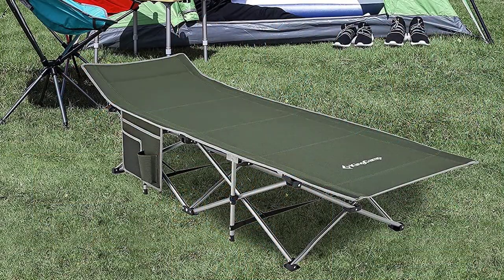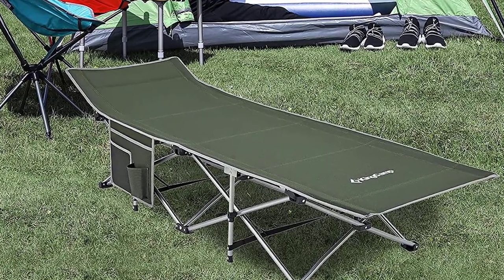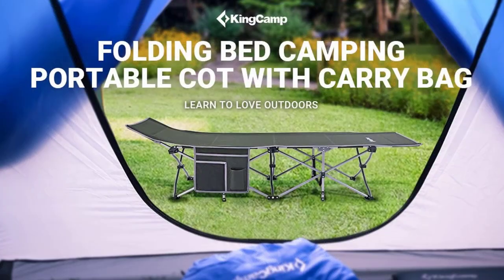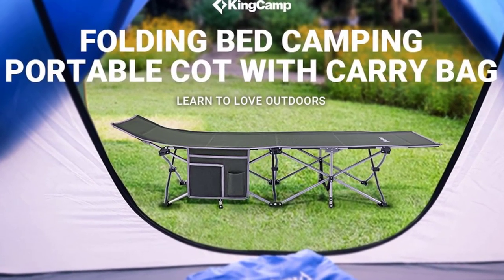The versatility of this cot allows you to use it not only for camping but also for various indoor settings, the beach, the office, or as a guest bed at home. Experience the gift of better sleep with the KingCamp Folding Camping Cot for Adults, the ultimate choice for comfort and convenience in 2023.